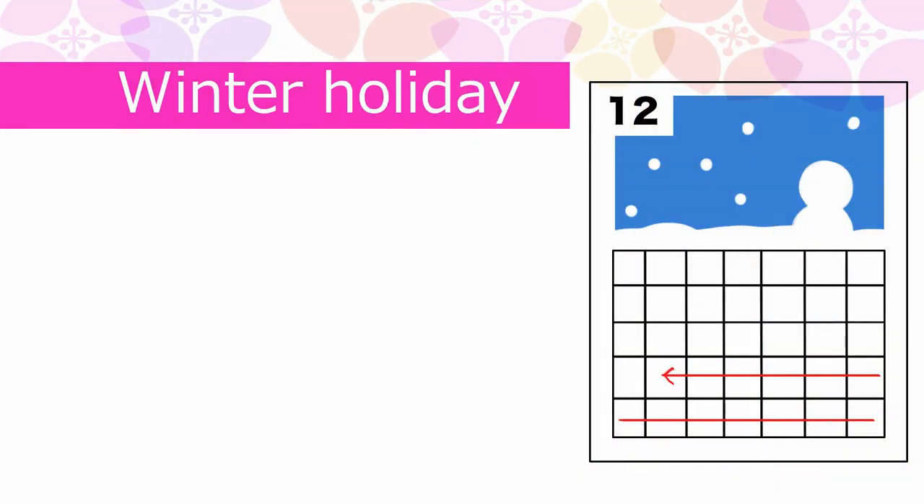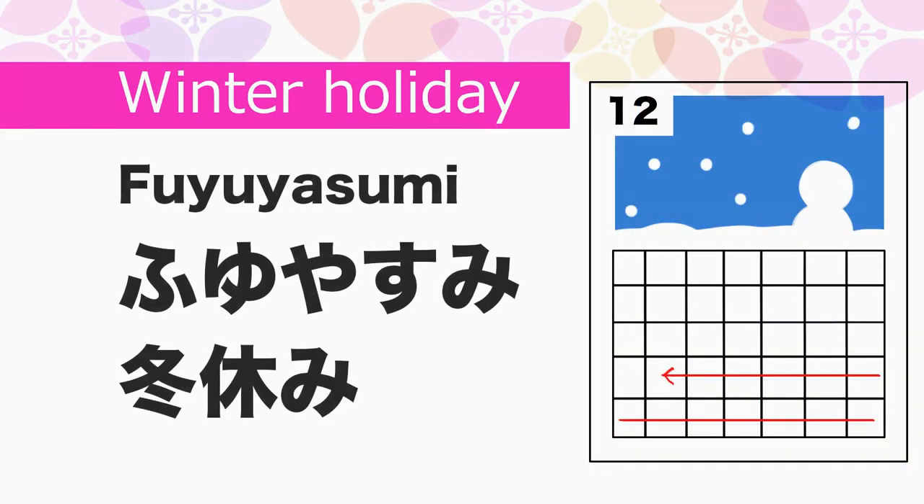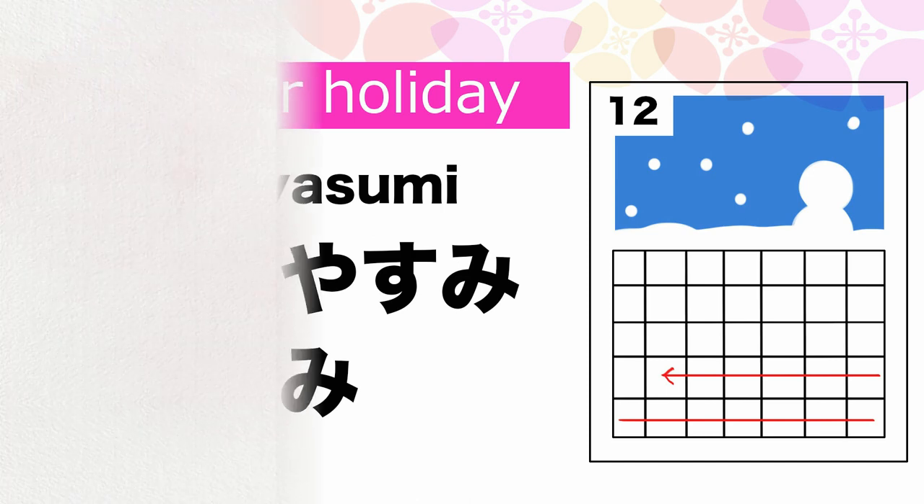Winter holiday in Japanese is Fuyuyasumi. Great!